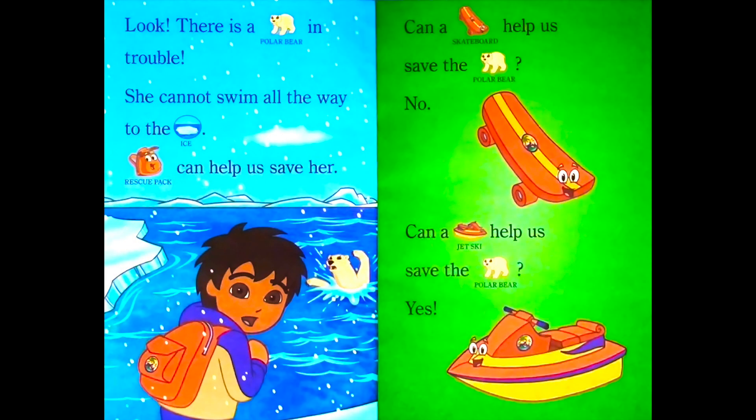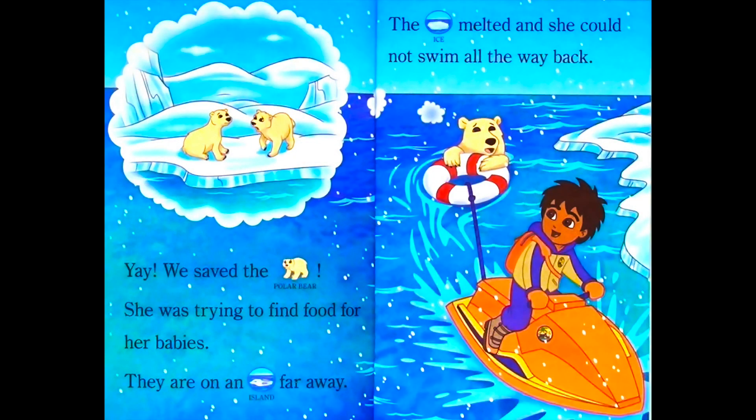Look! There is a polar bear in trouble. She cannot swim all the way to the ice. Rescue Pack can help us save her. Can a skateboard help us save the polar bear? No. Can a jet ski help us save the polar bear? Yes. Yay! We saved the polar bear.